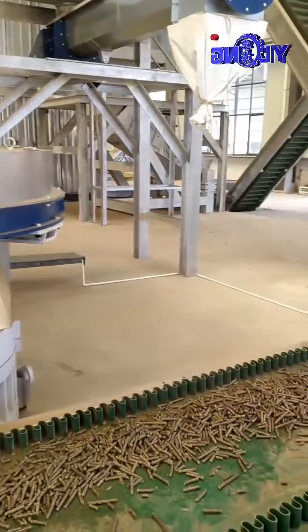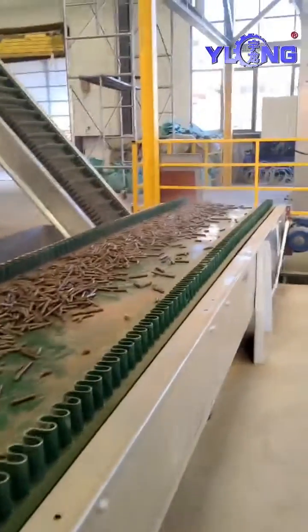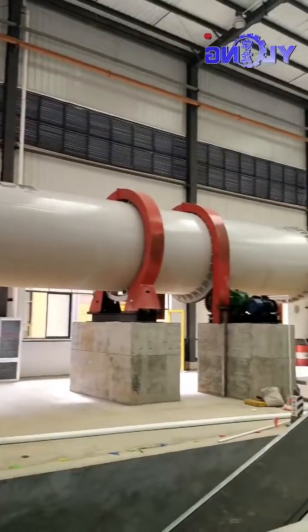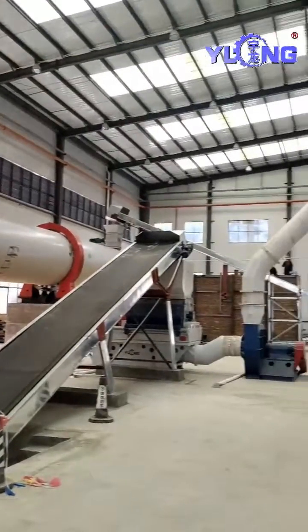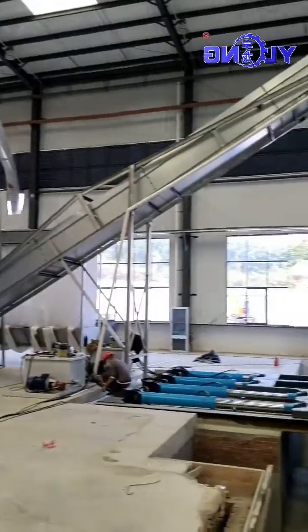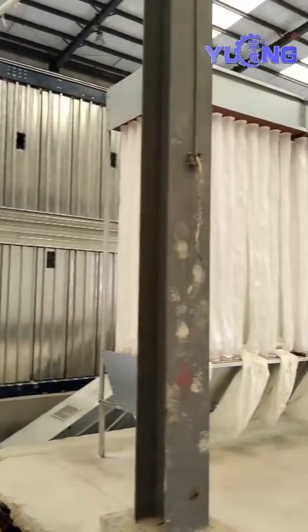Yulong helps customers build a sugarcane leaf biomass pellet production line with an annual output of 200,000 tons. This biomass pellet production line with an annual output of 200,000 tons all uses mechanical equipment from Yulong. Let's take you to visit each section.